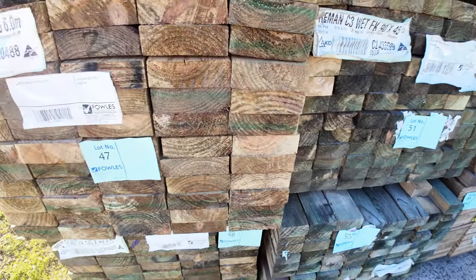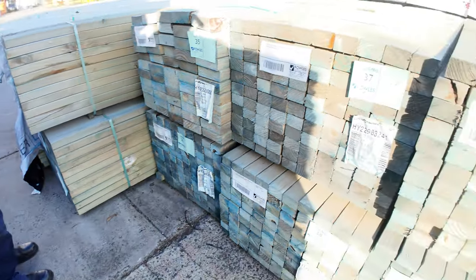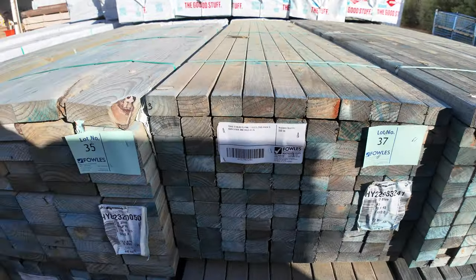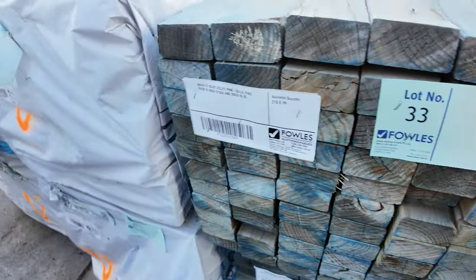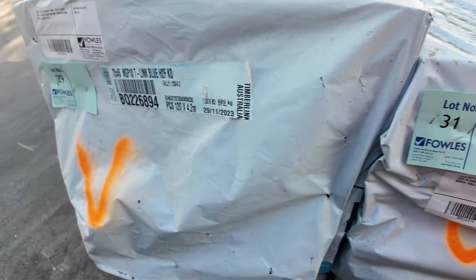Swinging around here, we've got 70 by 45 T2 blue — more clearance aged stock — and there's also 140 by 45 and some 90 by 45 as well. And here some 70 by 45 MGP10 4.2s — one, two, three, four packs of those.